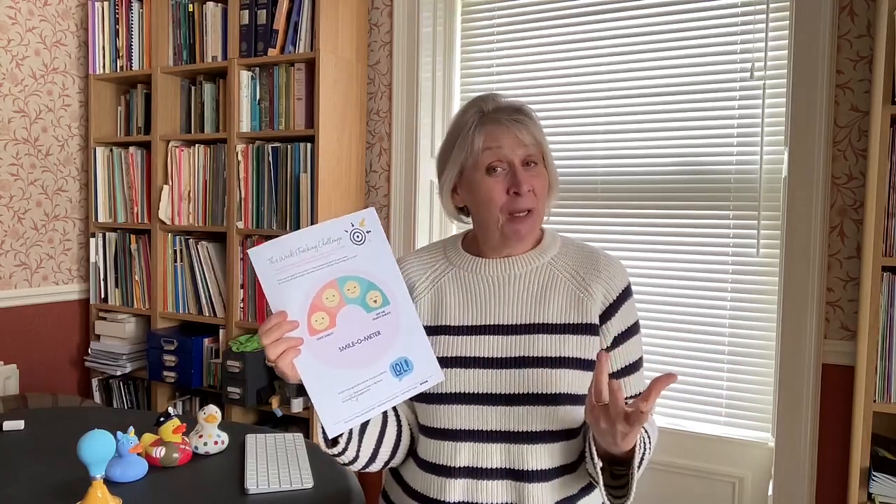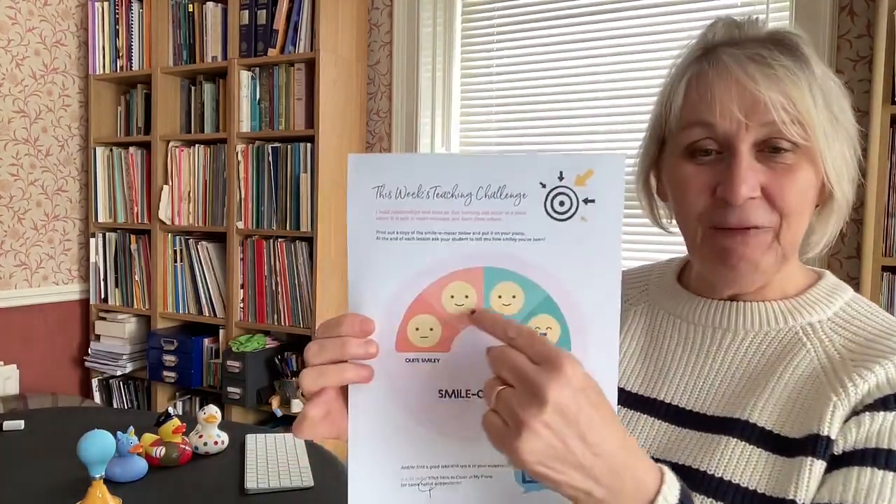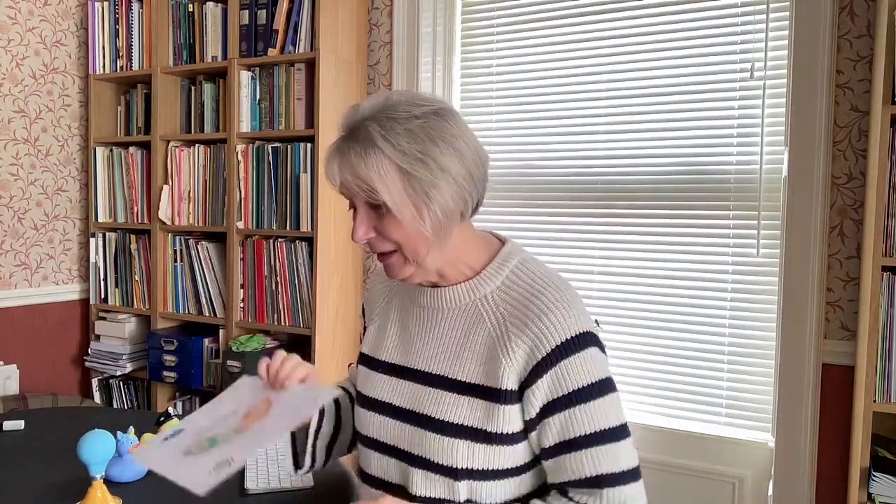Another idea we're using in the community this week is the smilometer — get your students involved in telling you how smiley you've been. Sometimes I think I'm smiling, but when I watch myself back on video I realize I was concentrating hard and getting a bit serious and forgetting to smile. So get some smiley faces involved, going from quite smiley to off-the-charts smiley. Smiles and humor go a long way in helping learning to happen because they create a relaxed situation where we get more creative and don't mind making mistakes.